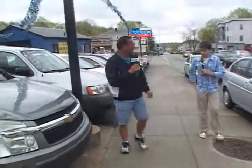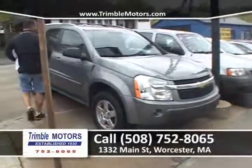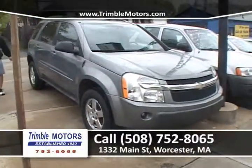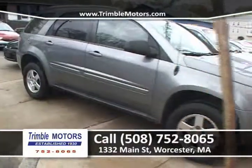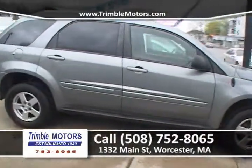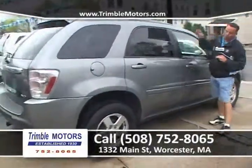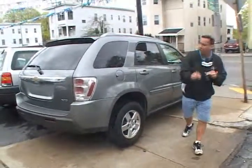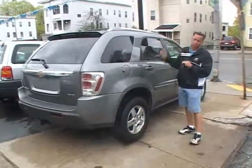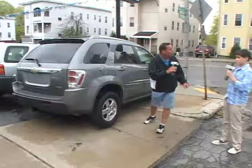How about this Equinox that just came in today, Joe? Nice — 2005 Equinox, alloy wheels, one-owner, new body style, arrow-straight paint. All-wheel drive. It's got the seats fully, fully loaded with CD player. They're super on fuel. We can get you in this vehicle for under $200 a month with warranty, guaranteed. We do the insurance, registry, guaranteed inspection — only at Trimble Motors, 752-8065.